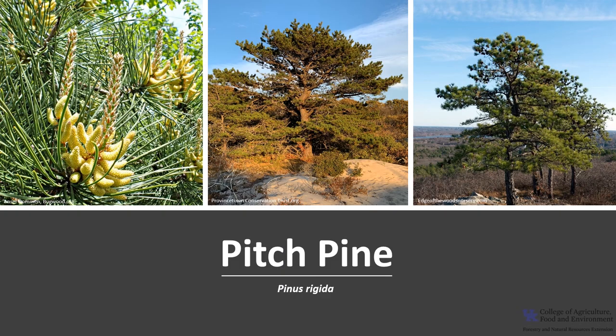I hope you get the opportunity to get out into your woodland, local park, or neighborhood this year and enjoy some of our beautiful trees, including the Pitch Pine.